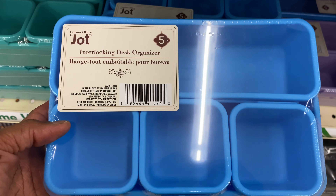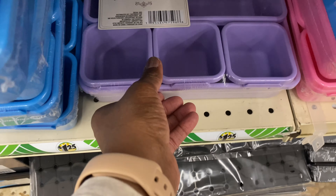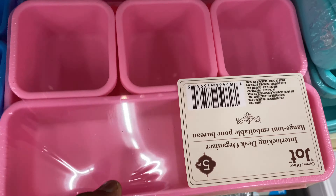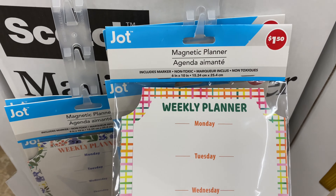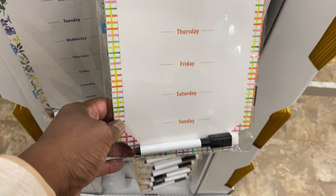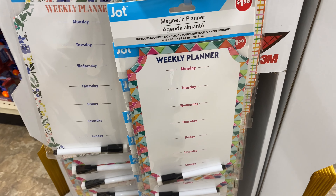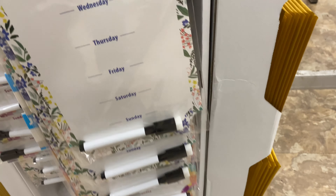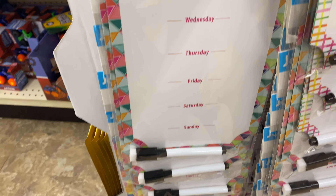Look at this interlocking desk organizer — it comes in blue, teal, purple, and pink. Those are nice. Look at this magnetic weekly planner — that's nice. It comes in several different designs. So if anybody's looking for that, it's really pretty.